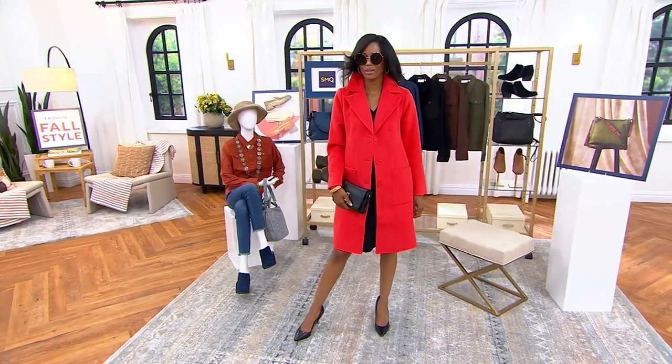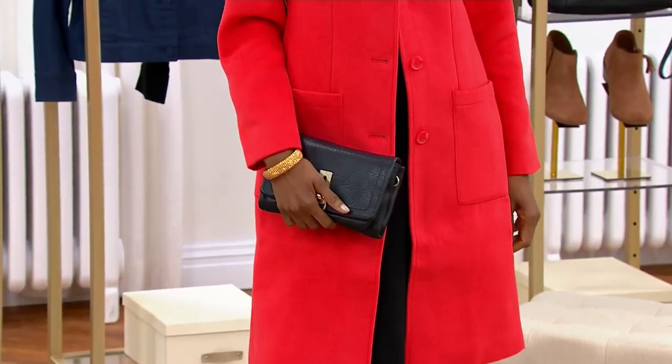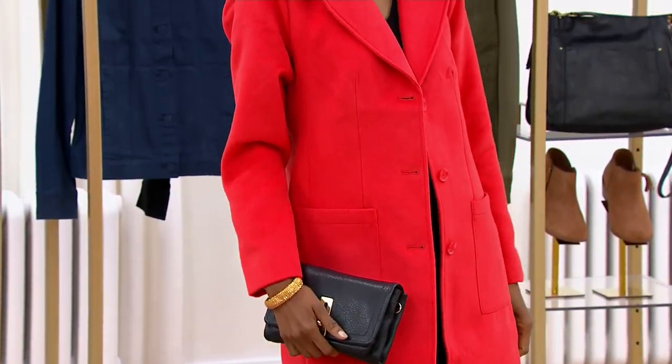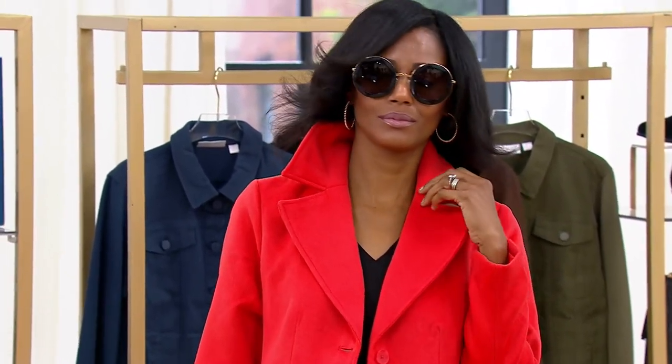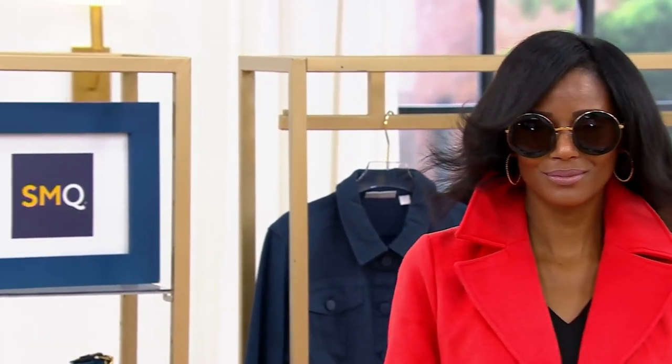And this one, as we mentioned, is from Candace Cameron Bure. You're not going to find a price like this on a fully fashioned, tailored and lined coat. This is your chance to get it.